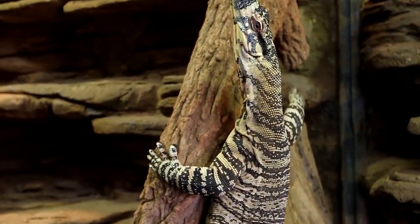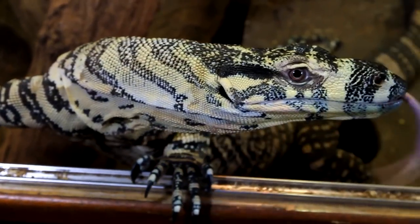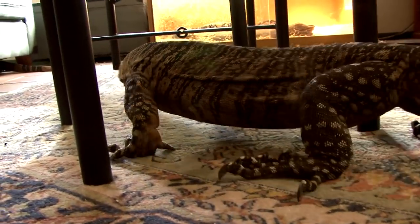Monitors can get plenty of exercise within the enclosure, but as they are intelligent animals and curious about the outside world, allowing them out to explore is good for enrichment. Consequently, they get out of the enclosure whenever I'm at home to keep an eye on them.